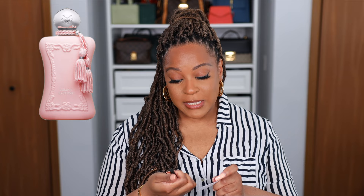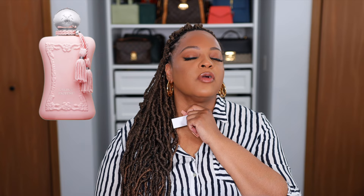Might as well round out all three Delinas — this is Delina Exclusif. Baby… home run. Grand slam, actually. The way my protons and neutrons were percolating in my body when I wore this — I am in love with this one. This one gives me a little bit more grown woman, sensual, sexy, creamy delightfulness.